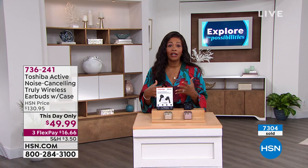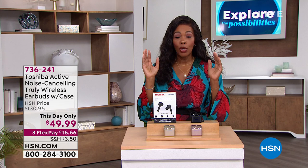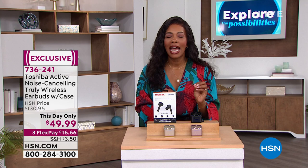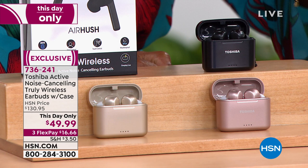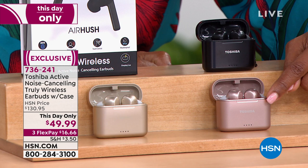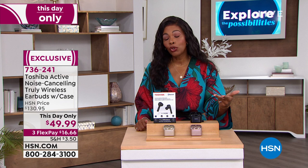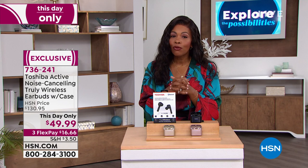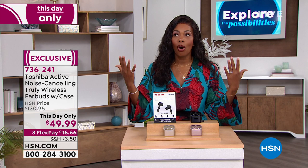Active noise canceling isn't just for airplanes anymore — it's for when you're trying to work while kids grab your attention, studying in a full house, or watching your favorite movie at the good part. Today's choice comes in black, rose gold, or gold — earbuds plus charging case. Quick update: only 200 remaining in black. Active noise canceling, wireless charging case — features that usually cost several hundred dollars — all for just $49.99, today only.